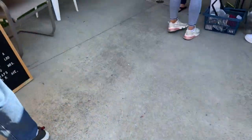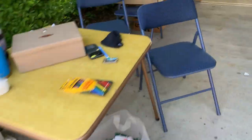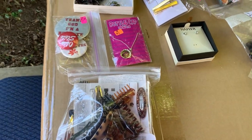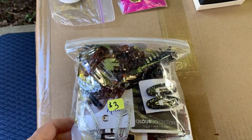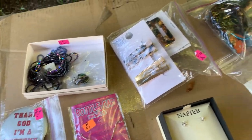This sale I did pretty well at — I found some pretty cool stuff, a lot of bread and butter. The garage sales this year, nothing has been like 'oh my goodness, I can't believe I found that.' But I'm getting stuff cheap and I'm going to be making money, so that's good.